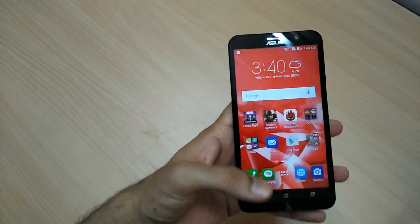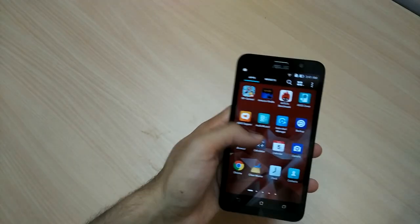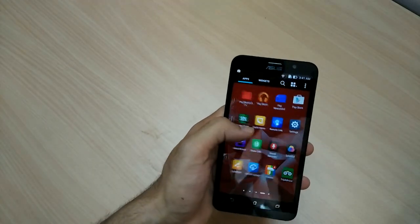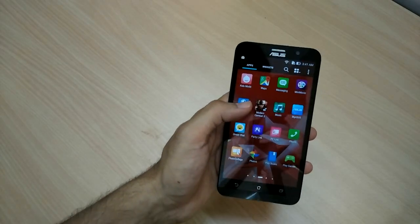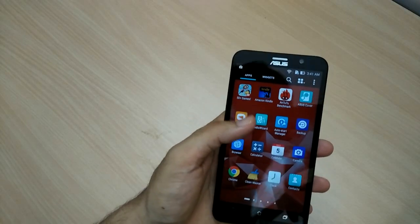The front is like the Zenfone 2. You don't have backlit buttons at the bottom, but they are good enough once you have a hand on them. The UI is really nice — Asus ZenUI. I've been appreciating it since it made its debut last year and it's getting better with every phone.